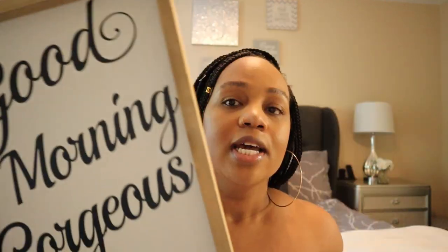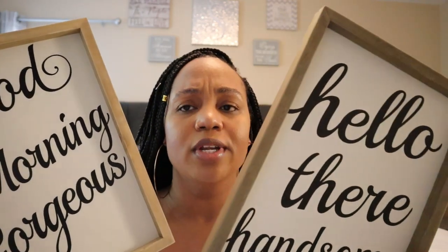The first two pieces I got are wall decor for the master bathroom. This first one is 'Good Morning Gorgeous' that I got from Hobby Lobby, and I paired it with 'Hello There Handsome.' Both of these are so cute and I think they'll go so well in our master bathroom. I'll find them and link them with the prices down below so you can pick them up if you like them.